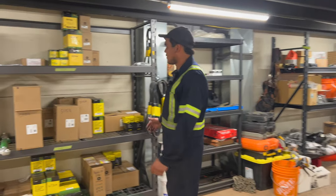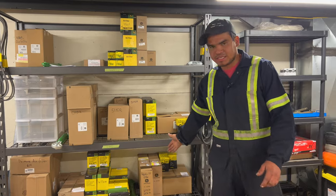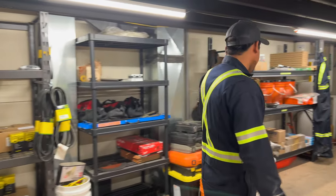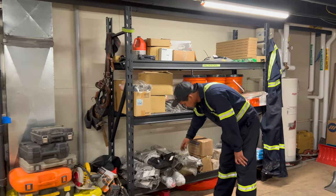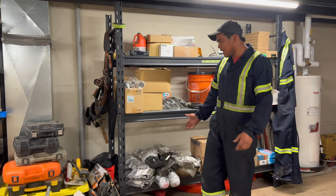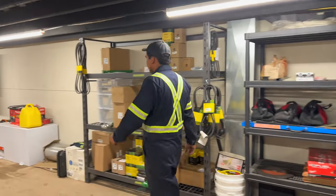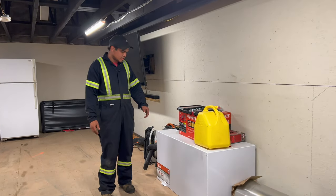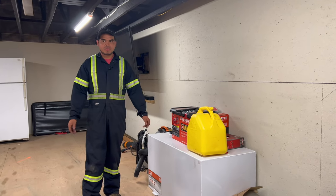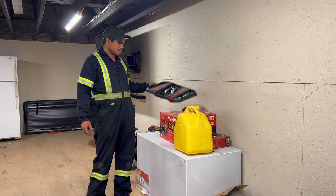This is where we have our spare parts. In this case, we have the 4 series, 5 series, and 6 series in here. If any of the blowers break, we have every single imaginable part that we can use to fix it. In there we also have a fuel tank that we're going to be mounting in one of our trucks — in case someone runs out of gas, we've got it. All the kits to fix everything.